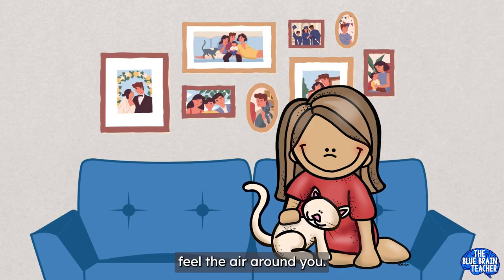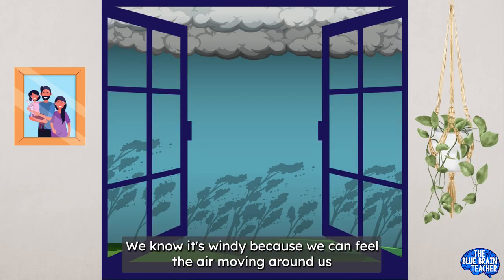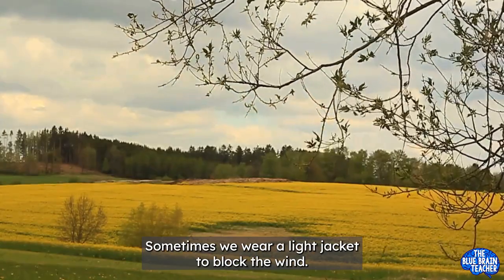Feel the air around you. Can you feel the wind blowing? That's windy weather! We know it's windy because we can feel the air moving around us. When it's windy, we wear clothes that stay close to our bodies so the wind doesn't blow them away. Sometimes we wear a light jacket to block the wind.